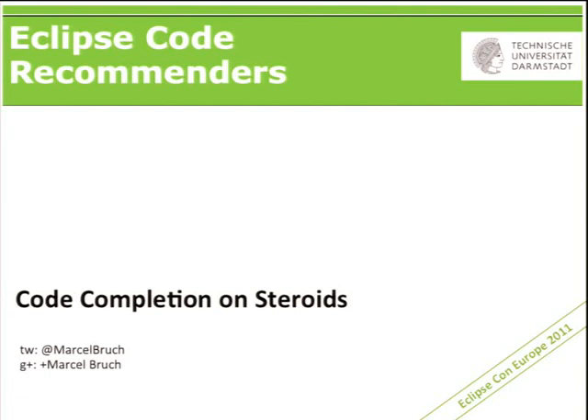Okay, so welcome. My name is Marcel Bruch. I'm from Darmstadt University of Technology, and I'm the project lead of the Eclipse Code Recommenders project.